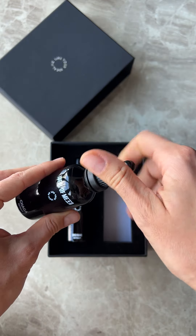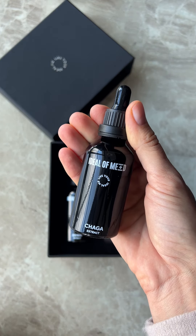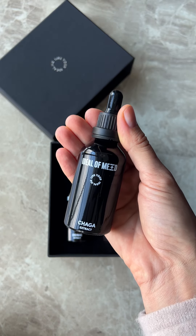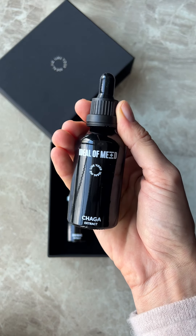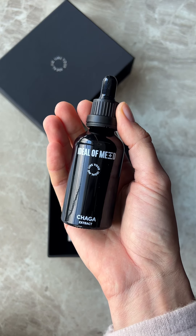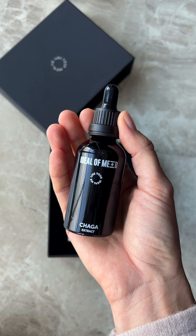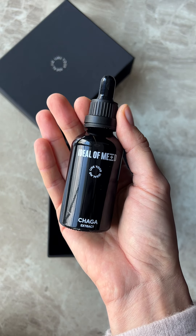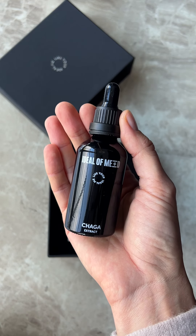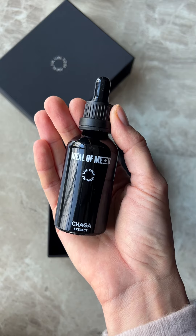Chaga mushroom is a powerful antioxidant — it reduces inflammation, boosts the immune system, and by decreasing inflammation in your body it gives you incredible levels of energy. It's like coffee but without caffeine. It also contains melatonin, which is the hormone that helps you sleep well.